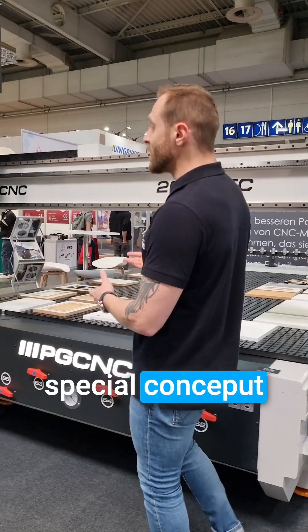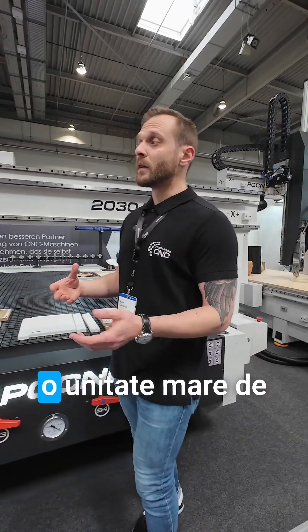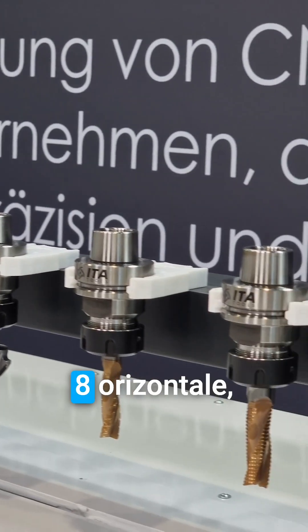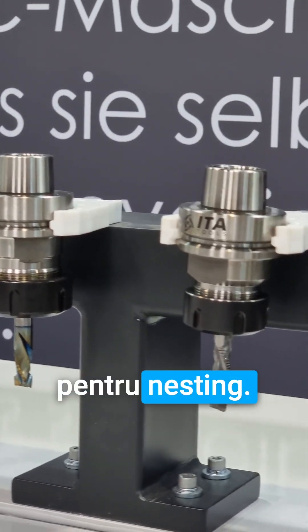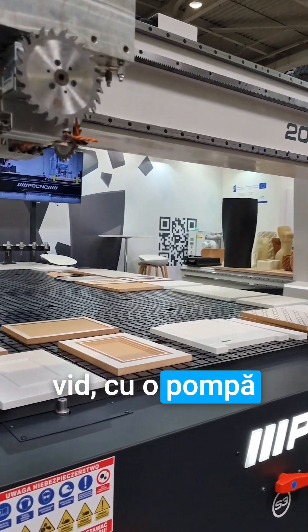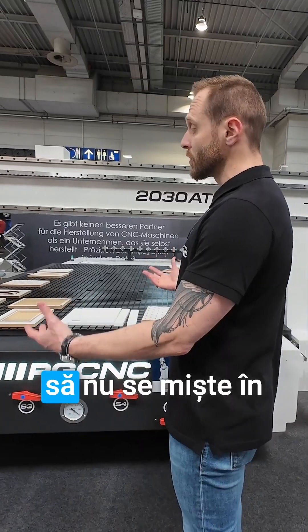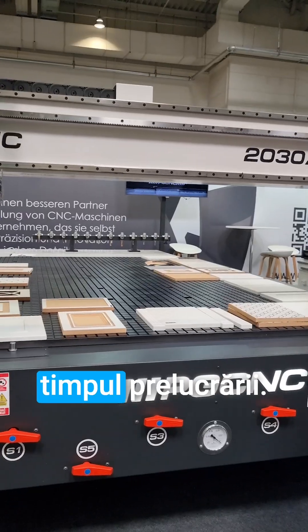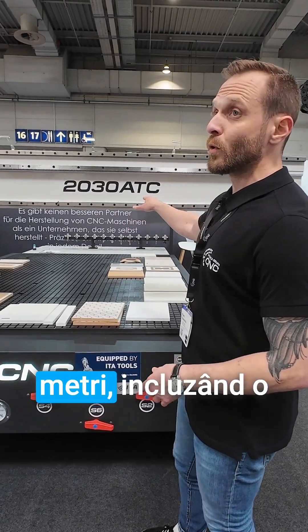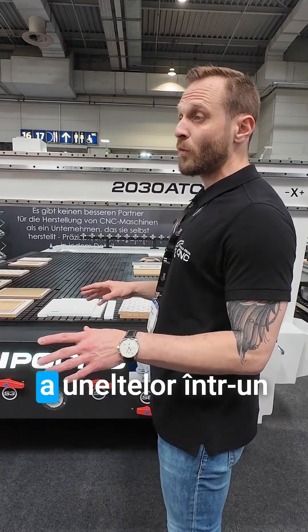The machining center is specially made for furniture making, including a big drilling unit with 20 drills — 12 vertical, 8 horizontal — and 2 saws for knotting. It is equipped with a vacuum table with a powerful pump so the material doesn't move while you're processing it. The working area is 2 by 3 meters, including an automatic tool change and an extended magazine for 12 tools.